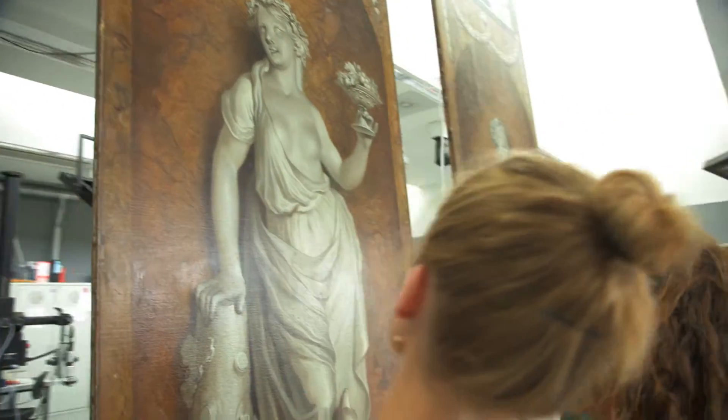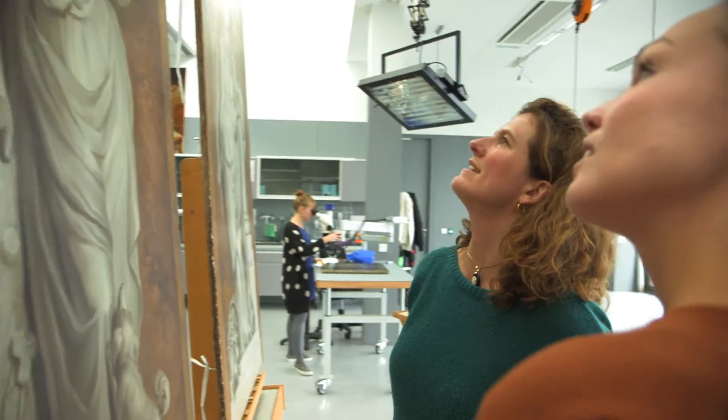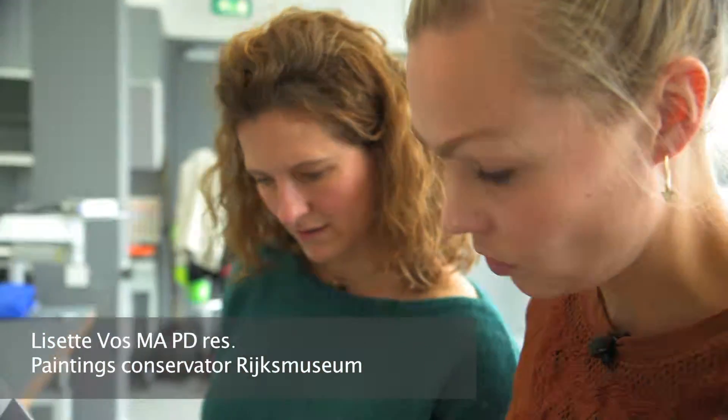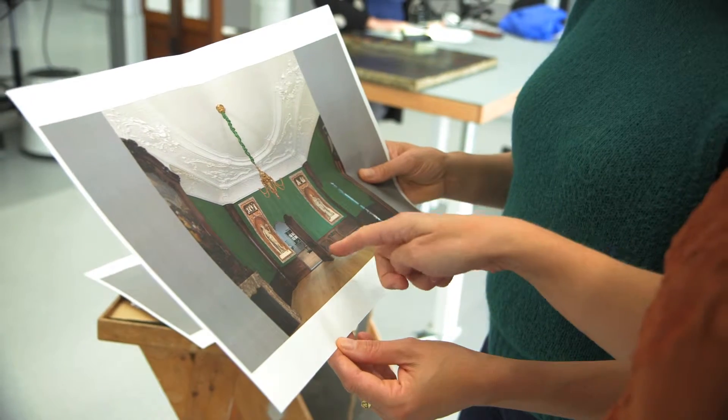It was a remarkable discovery when two fragments turned up in Italy. We were really excited when we could make the connection with the Burning Cammer, the period room installed in the museum, and we were eager to take a closer look.